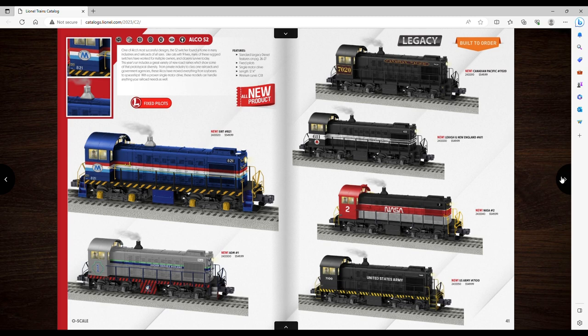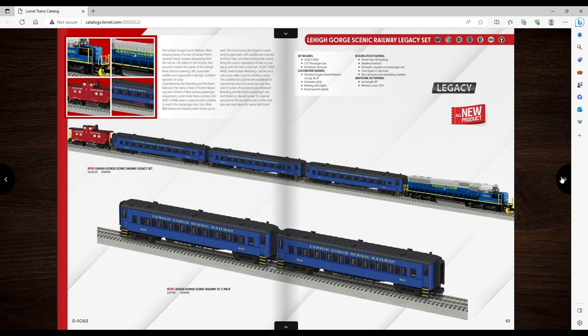The sets: a Lehigh Gorge Scenic Railway. The price on this is pretty good — if they're charging $1,000 for four passenger cars, here you get an SD40 and a caboose for $1,200 — it'll be less than that at a dealer. I don't care about this paint scheme but you're getting decent bang for your buck on that one.